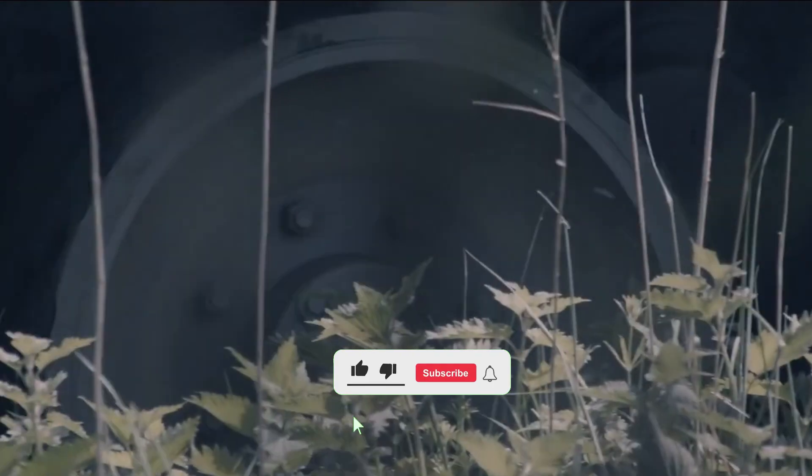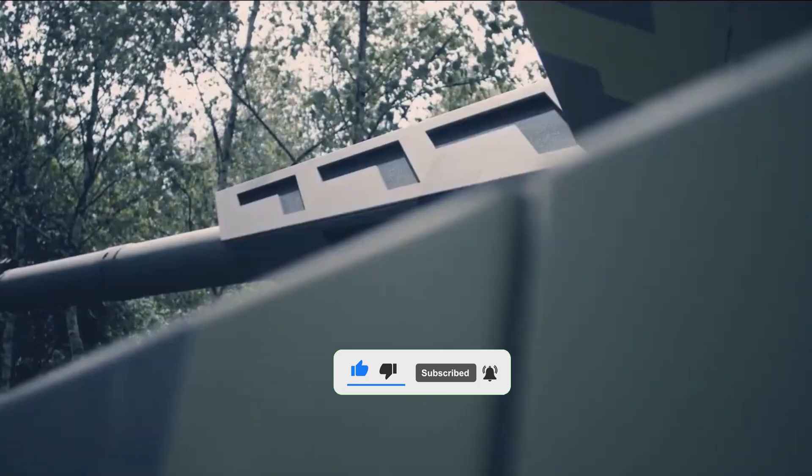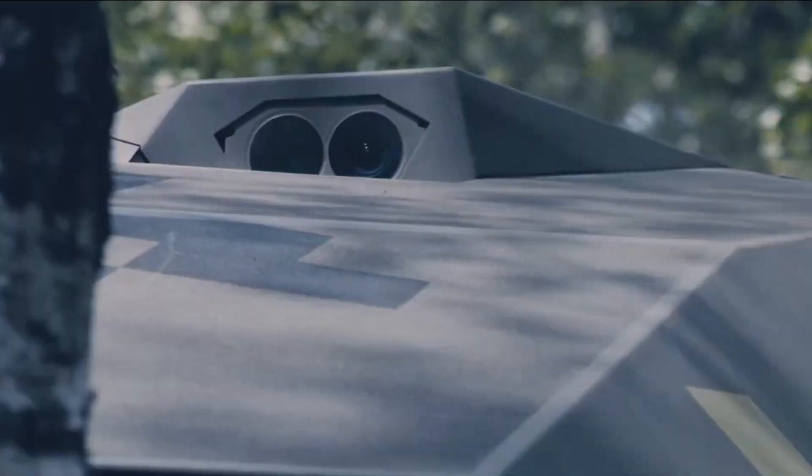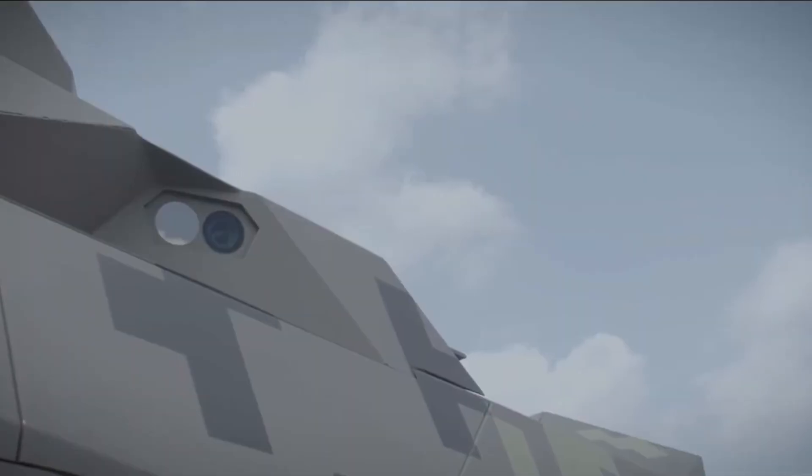Tanks have dominated the battlefield for over a century, evolving from slow-moving giants to high-tech war machines. But now a new contender has entered the ring — the Rheinmetall KF-51 Panther. Is this the future of tank warfare?